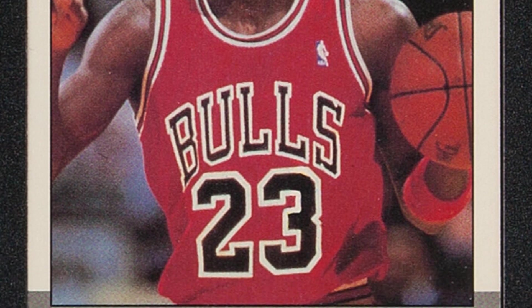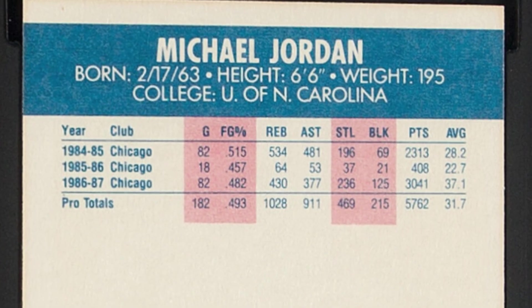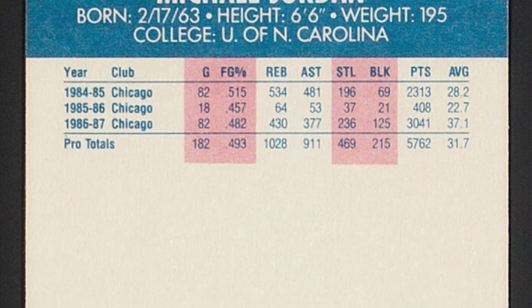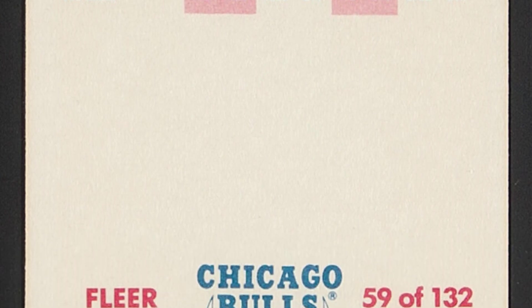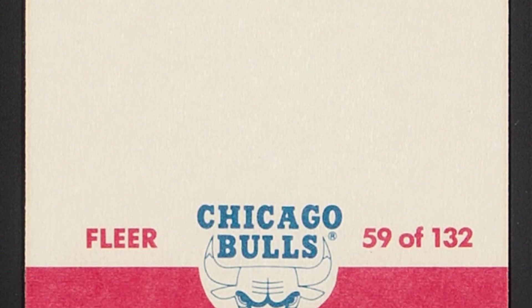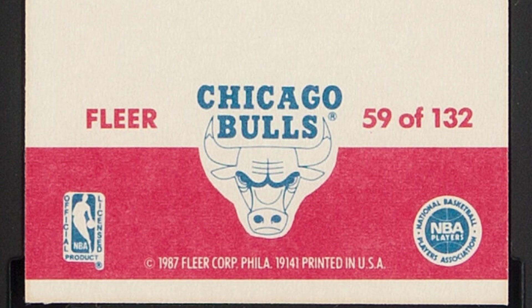Moving on to a 1987-88 Fleer Michael Jordan Chicago Bulls basketball card, graded by SGC at an 8.5 Near Mint and Mint, sold for $540 at auction. So if you guys have old boxes of these cards, you definitely want to look through them and get the right ones graded, because these cards can sell for big money nowadays.